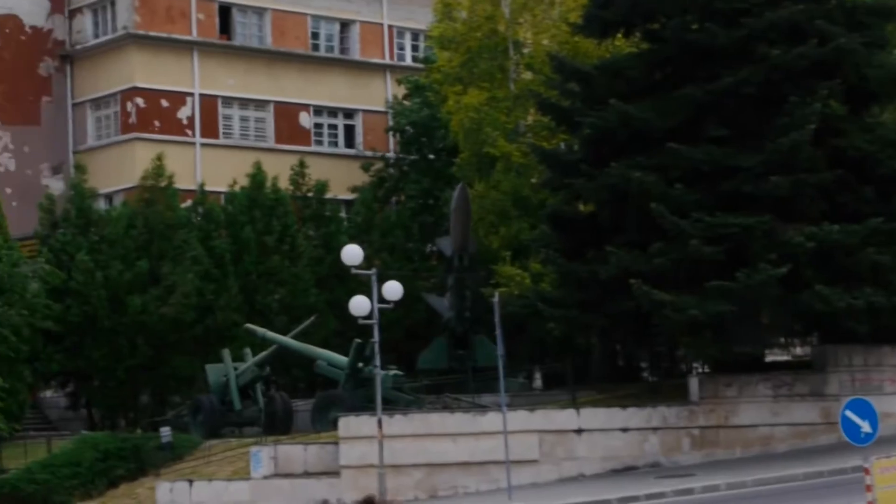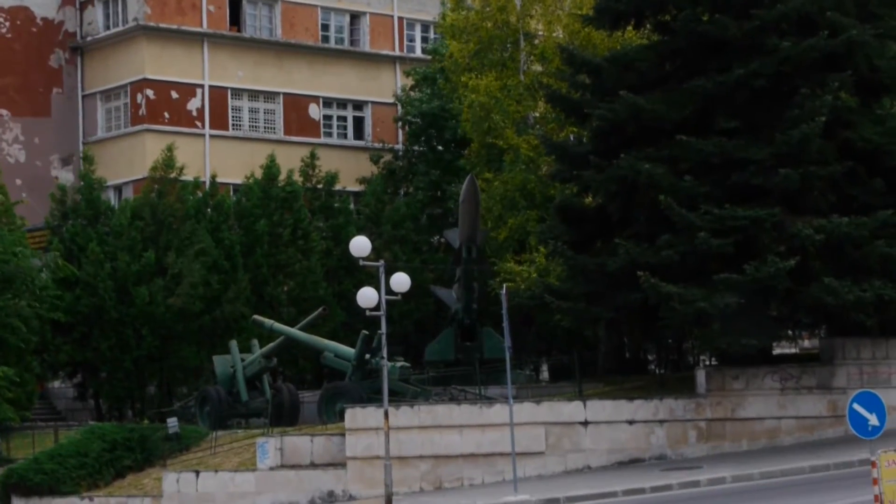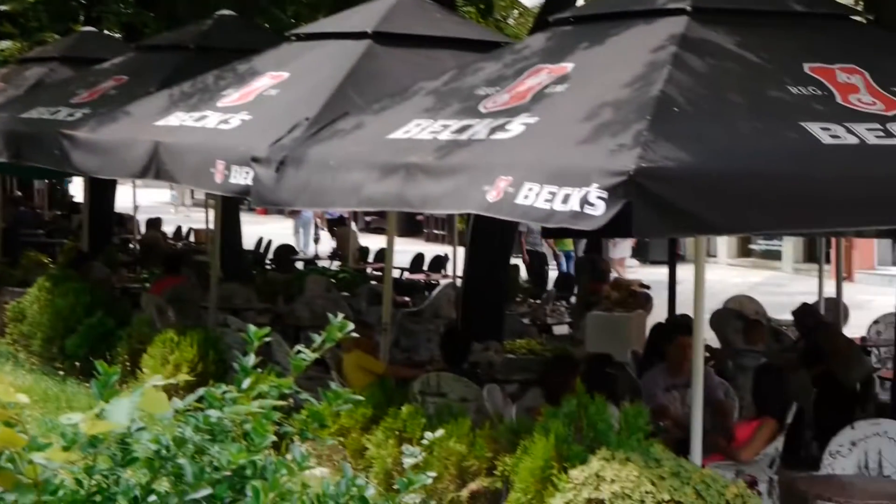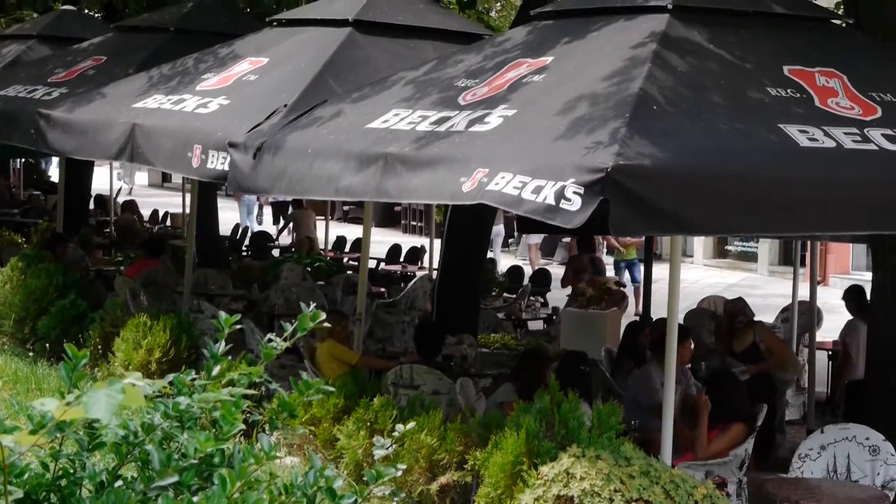And what looked to be barracks up in the northern end. Okay, well that's our video for Shumen. I hope you enjoyed it. If you'd like to see more videos from Videomap Bulgaria, please just click the link below. Thank you, bye bye.